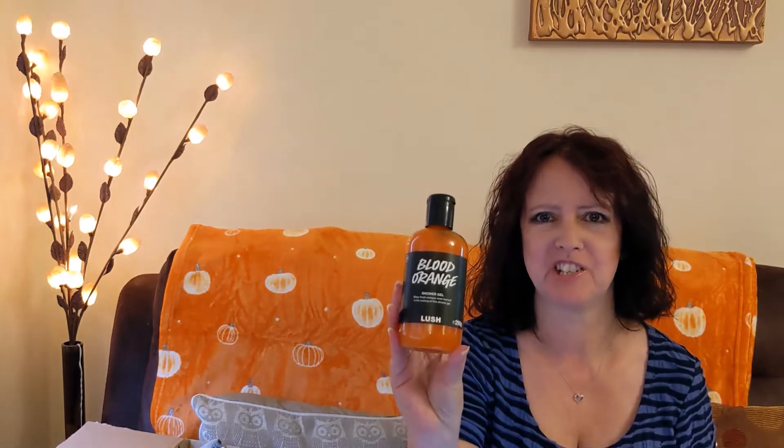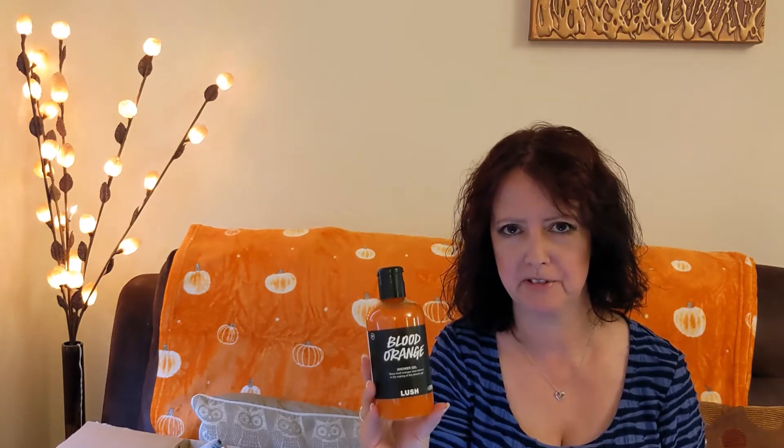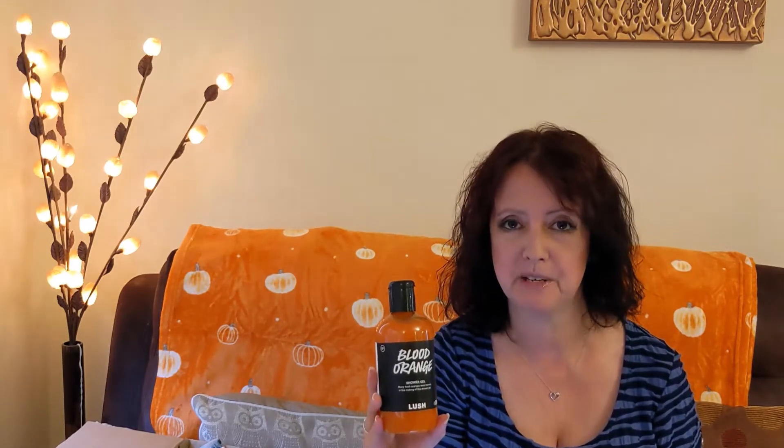The next item I was really looking forward to — I took a gamble and bought a medium bottle — and that is the blood orange shower gel. This bottle is 290 grams and costs fourteen pounds. You can get a smaller bottle, 120 grams for seven pounds, or 550 grams for twenty-three pounds. I love citrus scents so I had a feeling I'd really like this.